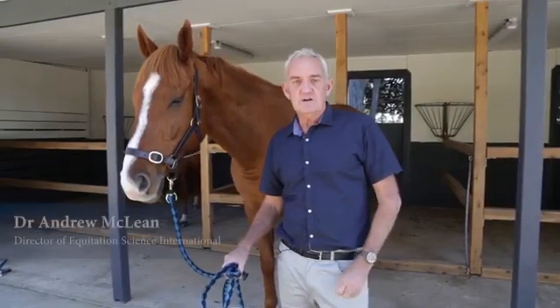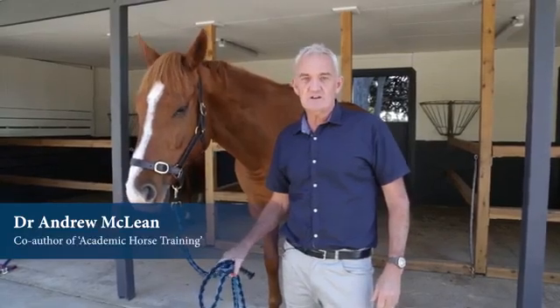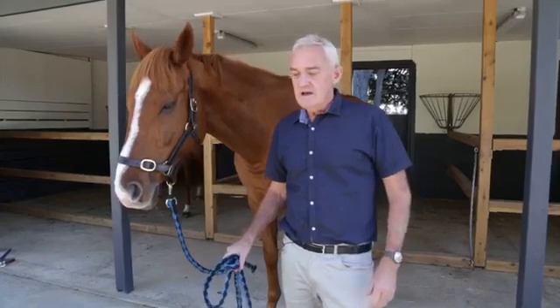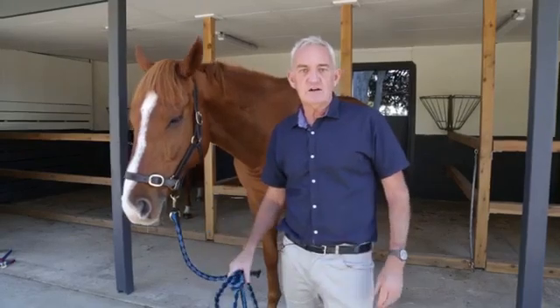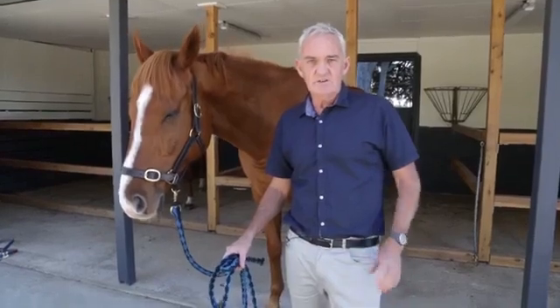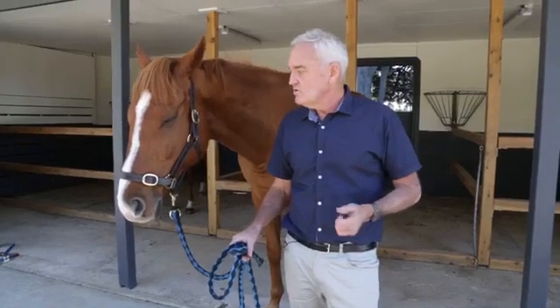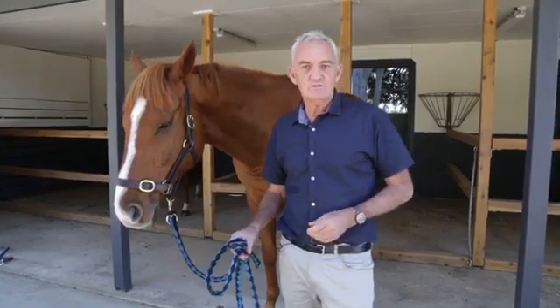Academic Horse Training is a book that Manuela and I wrote a few years ago, just before we first published the textbook Equitation Science, which I co-wrote with Paul McGreevy. Academic Horse Training is basically the practical application of that theory into all aspects of horse training — detailing every step of the way for every response we need when working with the horse in hand, under saddle, loading the horse in trailers, and all of those sorts of things.